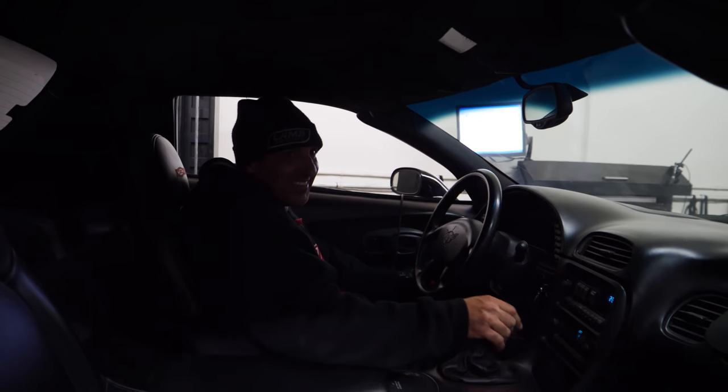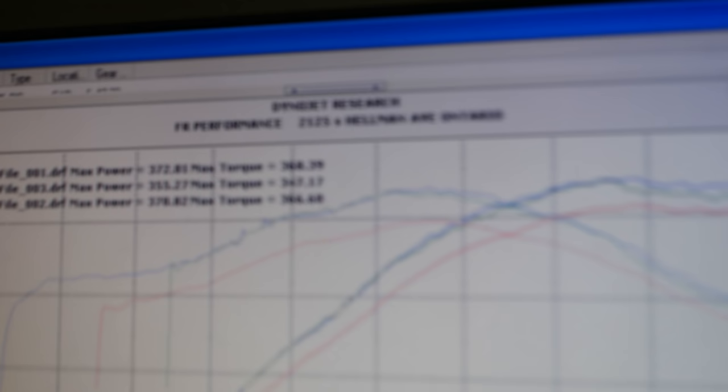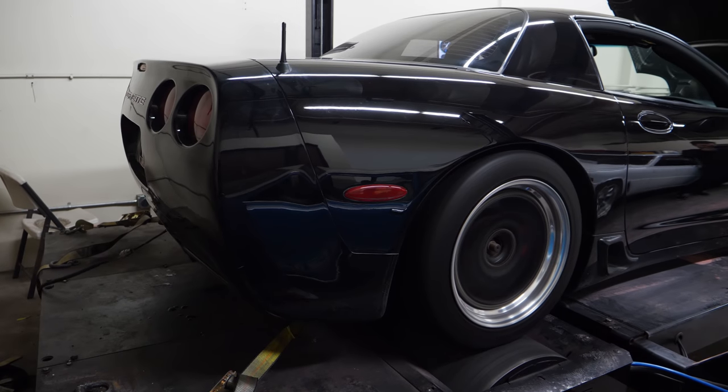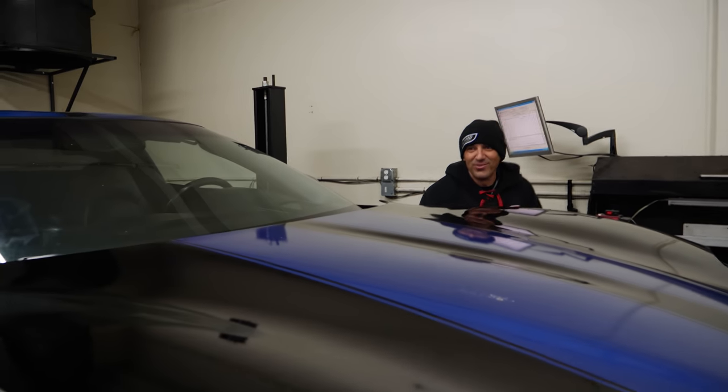Let me do a fifth gear pull right now. That made slightly less — that was a third gear pull. Slightly less horsepower, but you can actually see where the gear runs up and out. That's a weird-looking torque curve. We have decent torque in the 300s. It's supposed to be a torque monster, but okay. We didn't make as much horsepower as we were hoping and each run got lower and lower, but it sounds pretty good. I'm going to show you some real noise and some power.